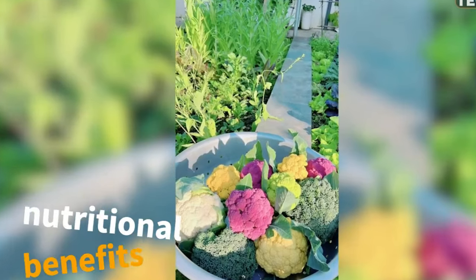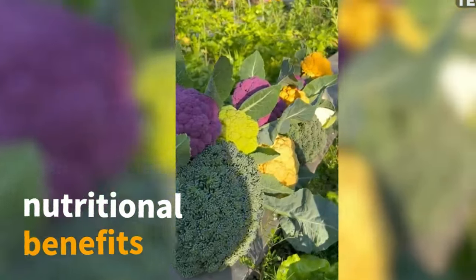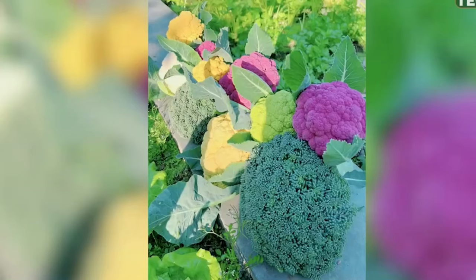Unlock a spectrum of nutritional benefits with kale's diverse colors. Discover the wonder of incorporating this versatile vegetable into your family's meals.